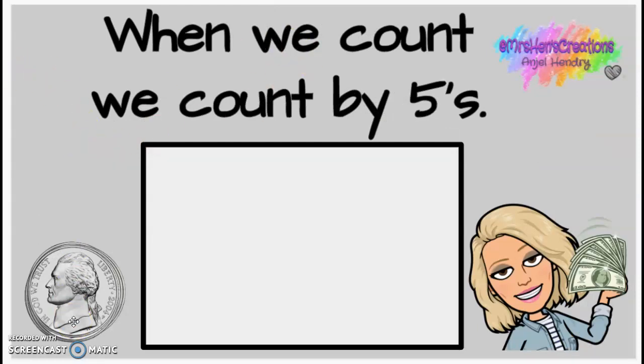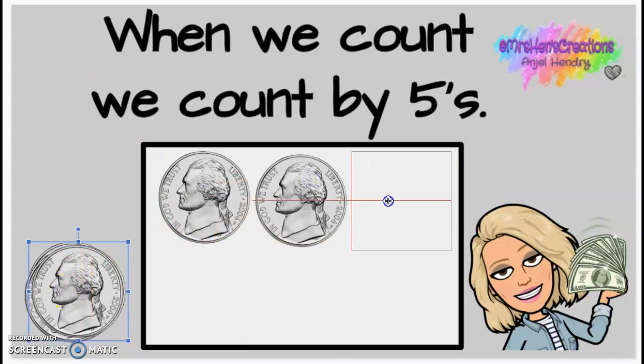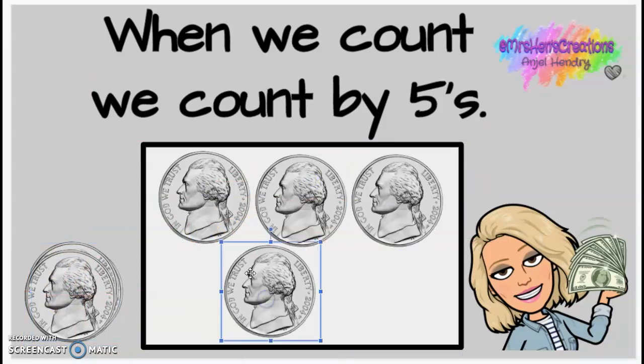When we count nickels, we count by fives. That's something that's going to be a little new to you. Ms. Andrew will show you what that looks like on a hundreds chart. But for now, this is how we count: five, ten, fifteen, twenty. So this is twenty cents. Alright guys, so remember, this is a nickel.